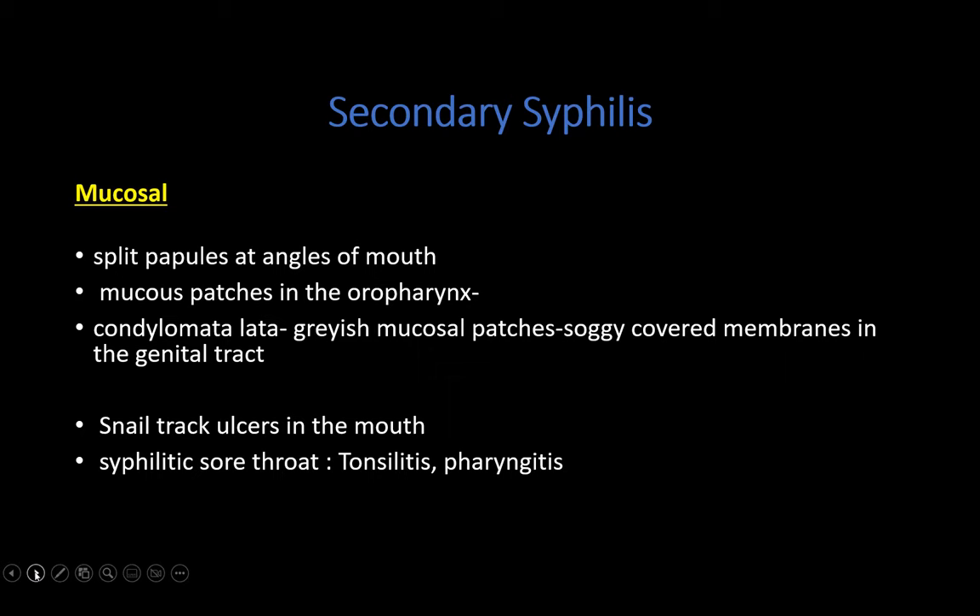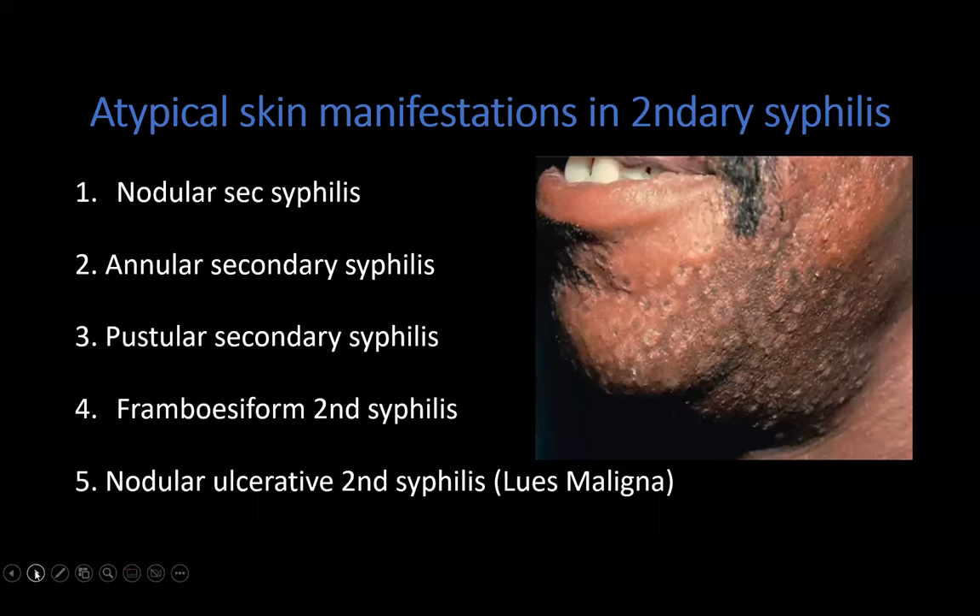Patients don't always present with all these clinical features. There are also rarer presentations of secondary syphilis: nodular, annular, pustular, framboesiform, and nodular ulcerative secondary syphilis — the latter called Lues Maligna, as presented in the second case. These are the atypical manifestations of secondary syphilis.